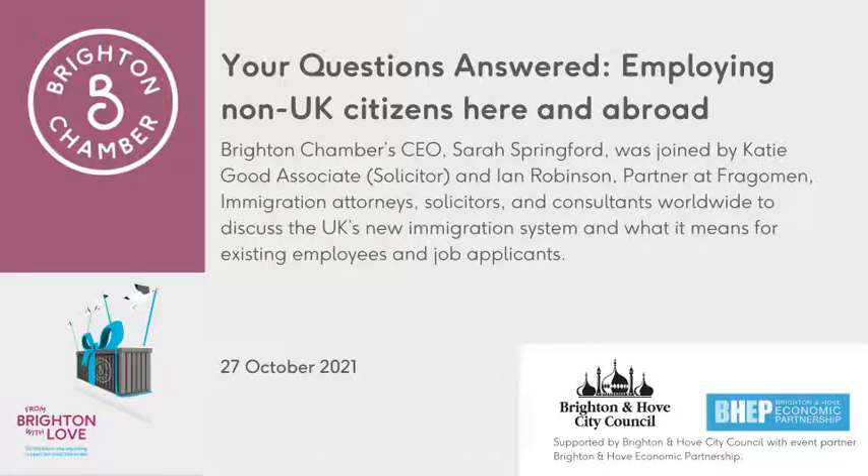Can you employ European-based employees and give them UK contracts without them ever coming to the UK? From an immigration perspective, if they are not physically present in the UK, they don't require a visa. But there might be employment law implications and there will certainly be tax implications as well. It's important to get tax advice and employment law advice alongside immigration advice. If Spain was the example, there was a very good Spanish lawyer in the chamber at our last session who would be able to help.